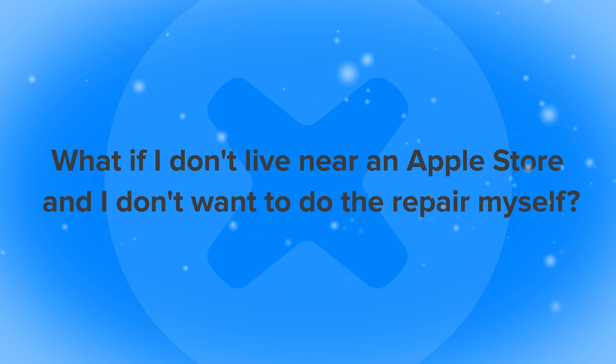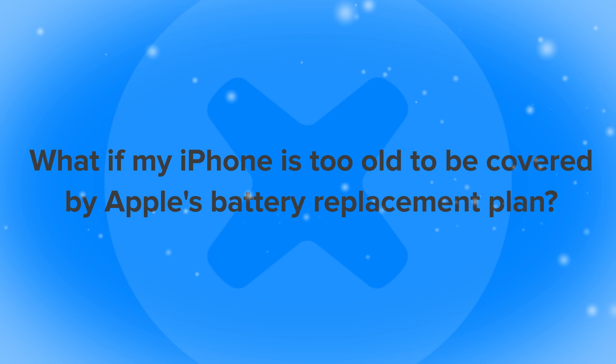What if I don't live near an Apple store and I don't want to do the repair myself? The repair is easier than you think, but if you want to leave it to a professional, you can go to iFixit.com/local to search for reputable repair professionals in your area. And if your iPhone's too old to be covered under Apple's battery replacement plan, we've got you covered with parts, tools, and free repair guides for every iPhone since 2008.